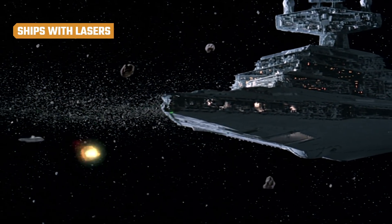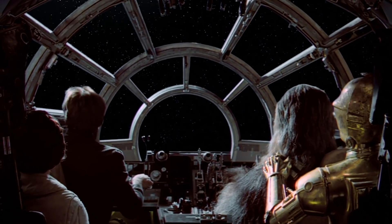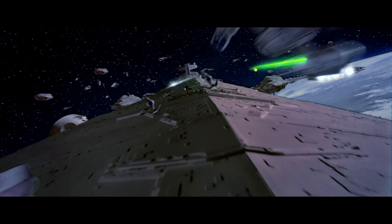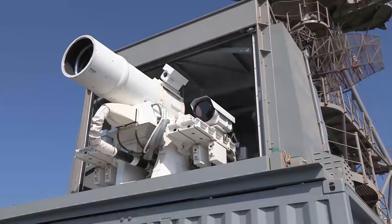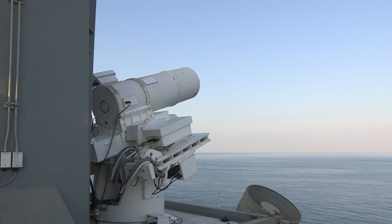One of the coolest parts of Star Wars is the epic space battles, such as the Millennium Falcon and Star Destroyers bombarding each other with laser weaponry. While big engagements like the Battle of Endor are a long ways off, the U.S. military is already putting laser weapons on their ships. For years, the Navy has been testing its aptly named Laser Weapon System, also known as LAWS.